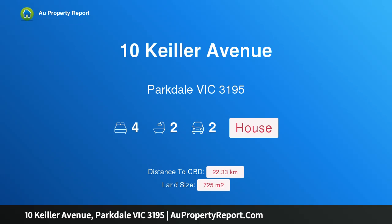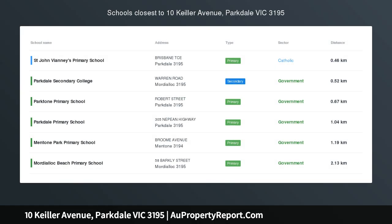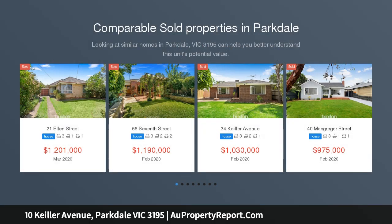I am glad to introduce 10 Keiller Avenue, Parkdale, Victoria 3195. Digital auction Sunday the 26th of April, 12pm. The ultimate family package — ready to move into. Family homes will always be in high demand, and this is a fine example.